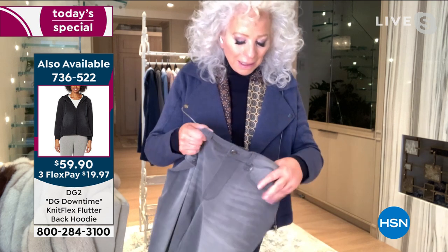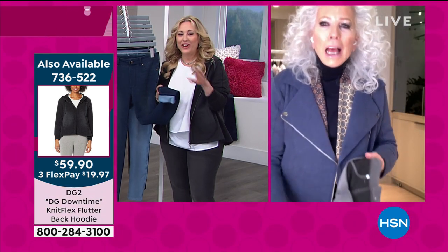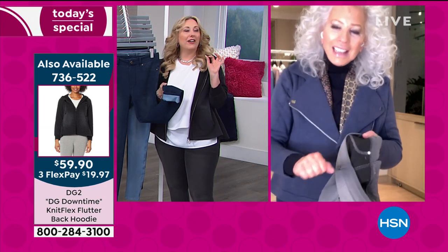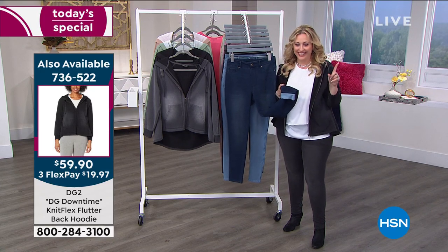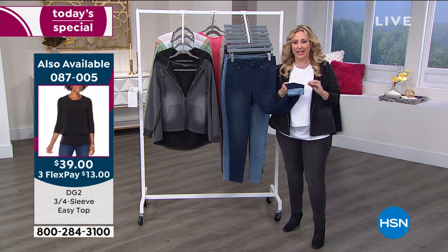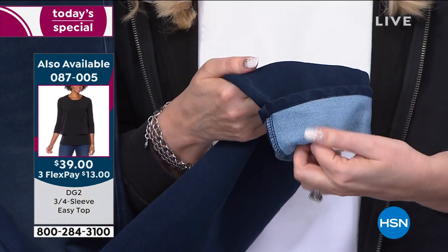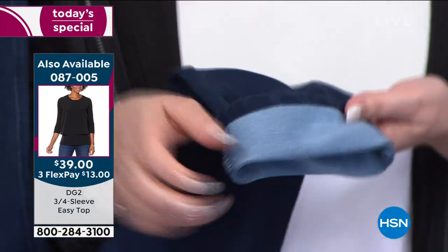Don't be giving our stuff over to QVC, Diane — I heard you! You are ours and ours alone. I know we share a lot of stuff with our sister network, but we're not going to share you! I want you guys to look at this close-up. I turned it inside out so you can see — it's kind of like a french terry, super stretchy, very smooth against your skin, no bulk at all.